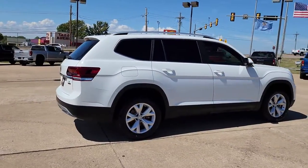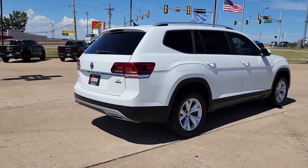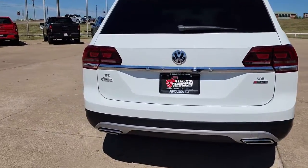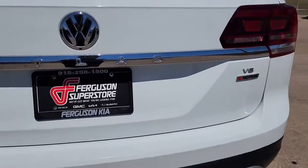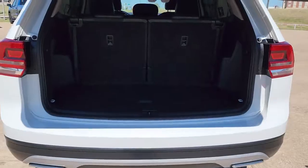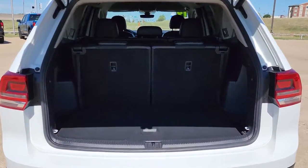These are just some of the great options this vehicle comes with: keyless entry, all-wheel drive, power liftgate, lane keeping assist, remote engine start, adaptive cruise control, keyless start, satellite radio, fog lamps, and backup camera.